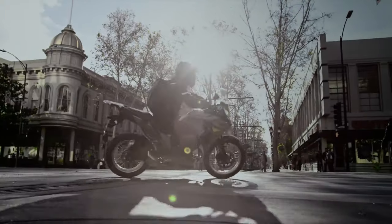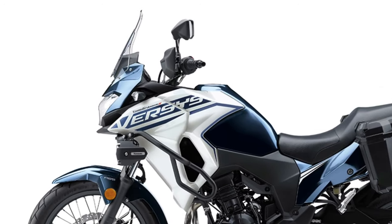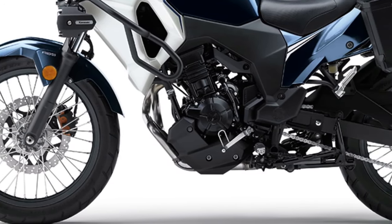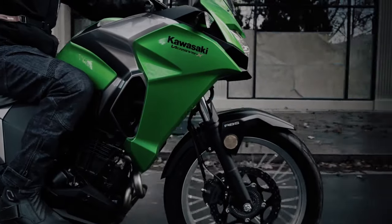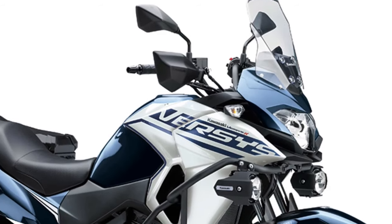The 2025 Kawasaki Versys X250 Tourer marks an evolution in the small displacement adventure touring segment. Combining the reliability and practicality Kawasaki is known for with innovative updates, this model is designed for riders who crave both on-road comfort and off-road capability.